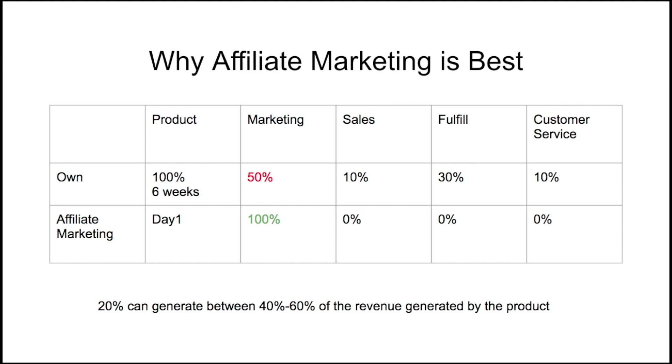With affiliate marketing, on day one you're ready to start — no product creation needed. You put 100% of your time into marketing. The product creator handles the sales process, fulfillment, and customer service — all 0% of your time. That means your 100% focus on marketing can generate 40 to 60 percent of the revenue produced by the product.